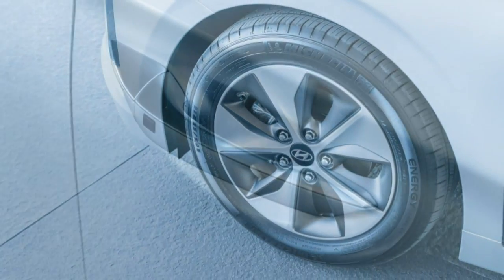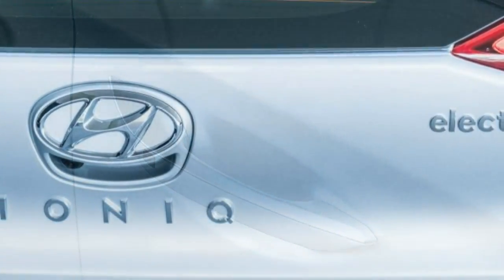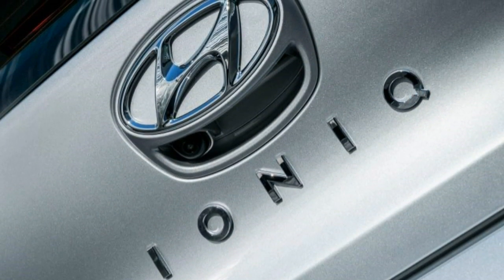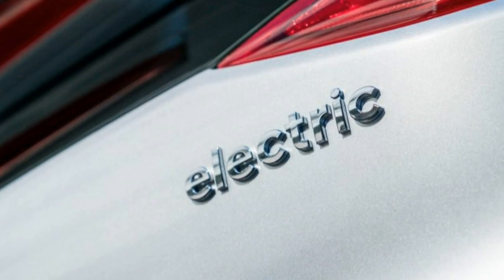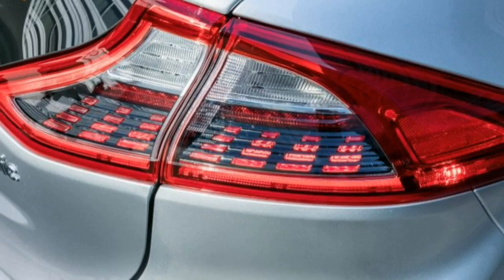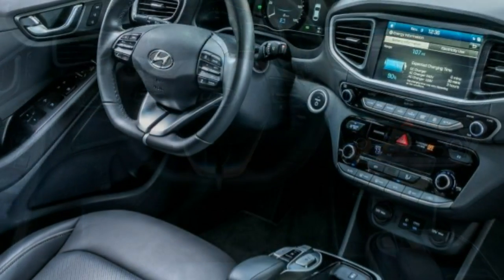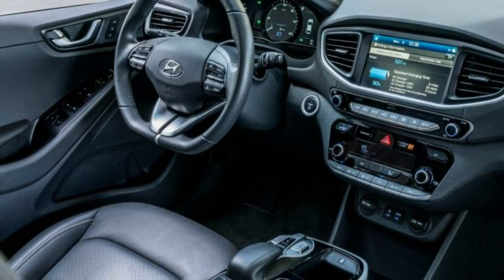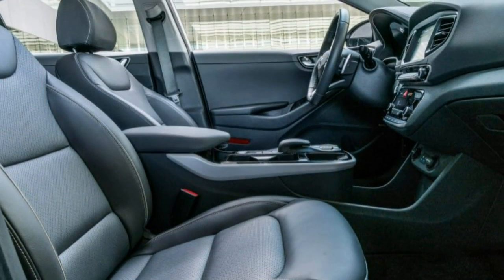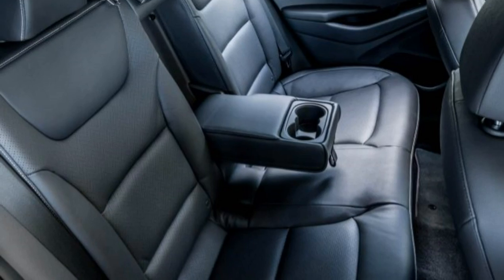While the Ioniq Electric is efficient, comfortable, and offers a great balance between ride quality and handling, that range number of 124 miles is likely to haunt it. It's barely more than half the 238 miles that the Bolt is rated for. On an efficiency basis, the Ioniq Electric is more efficient, but most buyers are obsessed with range. The Bolt has shattered the paradigm here and reset expectations, creating a psychological barrier that Hyundai must overcome to attract the comparison shopper.